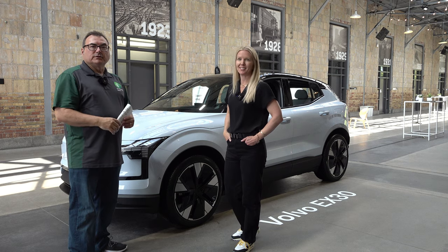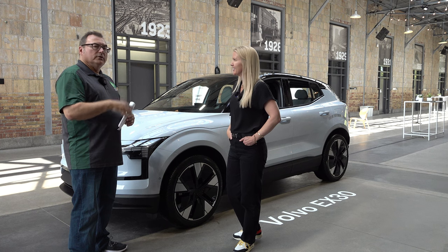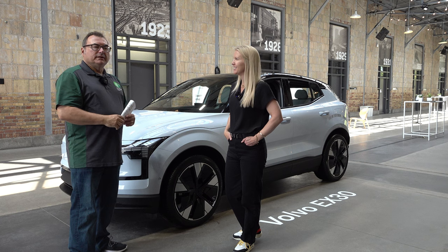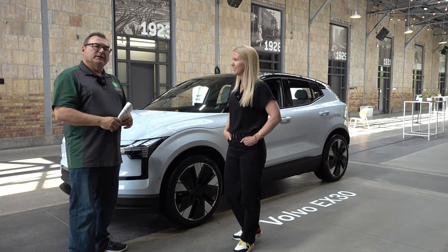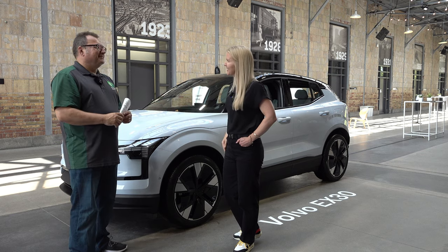Thank you very much for inviting me out and for speaking with me. I learned a lot today. I hope you folks enjoy this look at the EX30 — I think it's a phenomenal product and it's going to do quite well. Thanks very much for your time.